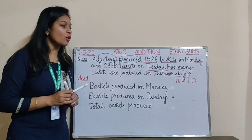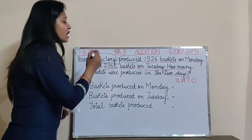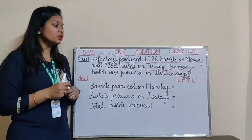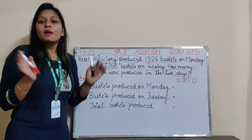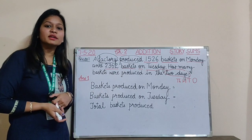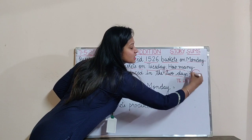First we have to always see whatever the situation is given — there would be a plus situation or a minus situation. A factory produced some baskets on Monday and some baskets on Tuesday, and if we want to find how many baskets were produced in both the days, it means both the days together. Like you are getting 5 chocolates on Monday and 6 chocolates on another day — then 5 plus 6. So same way we will be doing plus in this question.